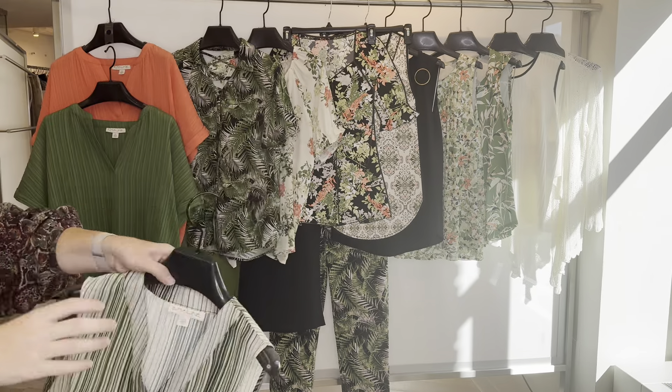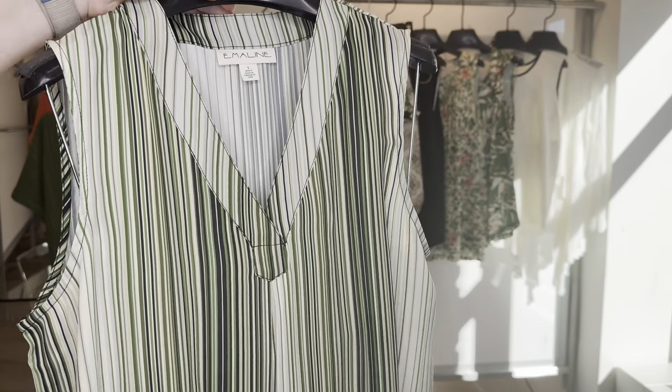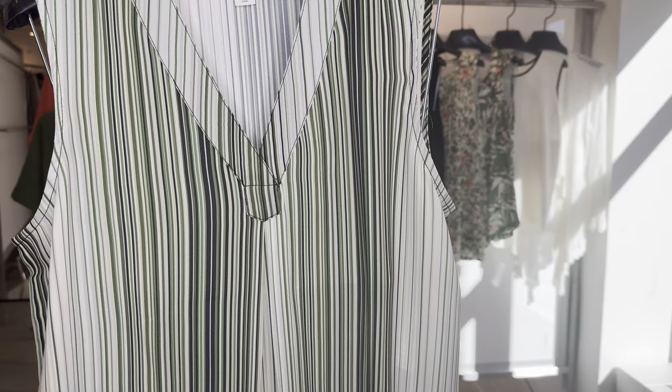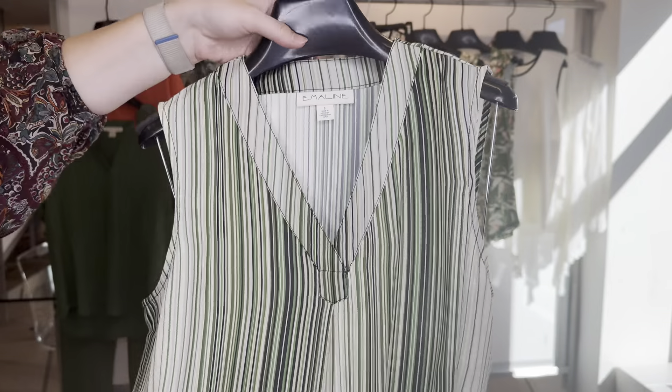Our next woven is our best-selling body, in this pretty vertical stripe which is our kale multicolor. Style number is 6-3-541. Cost is going to be $14.40 and retail is $44.